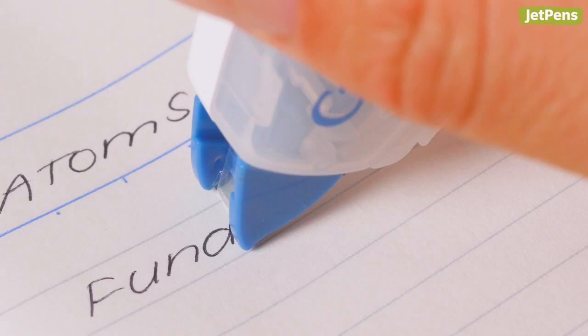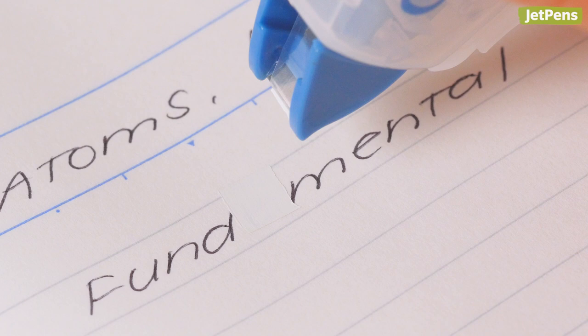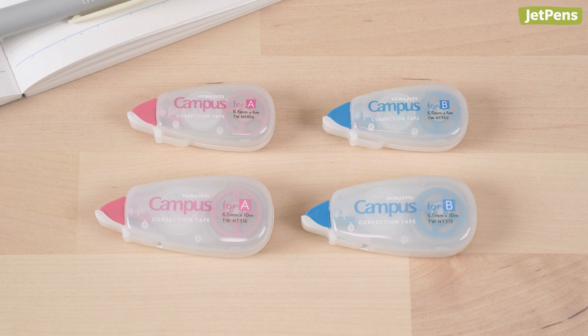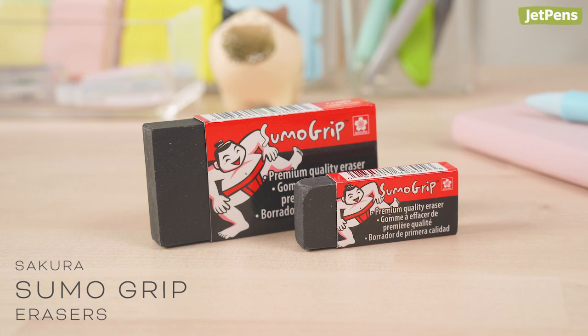Fans of Kokuyo Campus stationery should consider Campus Correction Tape. Its off-white tape is a game-changer — it matches the color of Campus paper to blend right in. Though it isn't refillable, it comes in two different tape widths and body sizes.